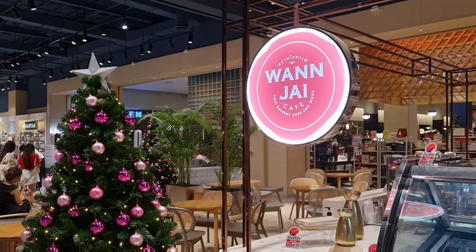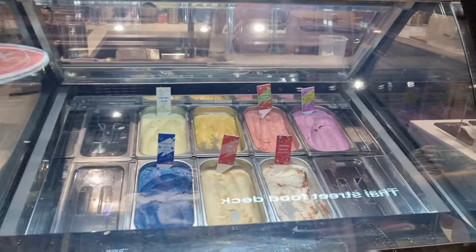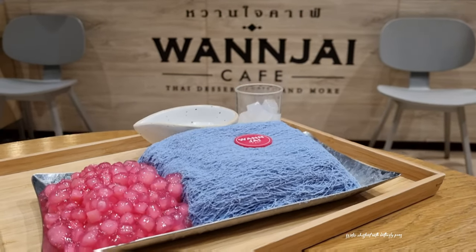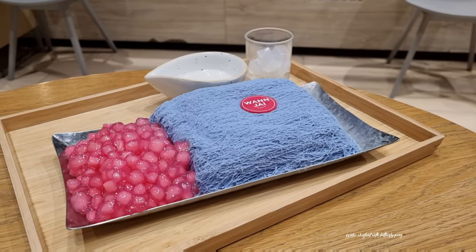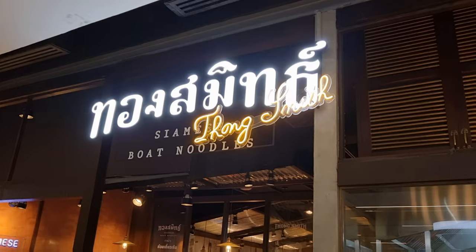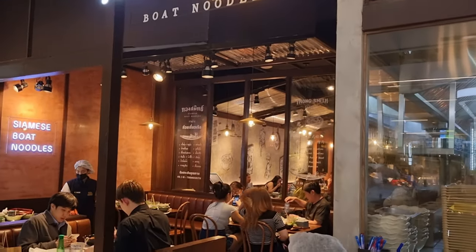After our ramen, we headed to Wan Tsai for some iced dessert. We ordered the Butterfly Blue Pea Flower Ice, coated with coconut, and also a side of red ruby chestnuts. Then we ordered a yuzu slushie from Honey Nuka, which was across from Tong Smith, a really famous boat noodle shop in Thailand.